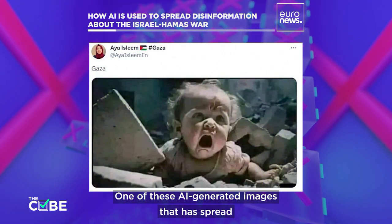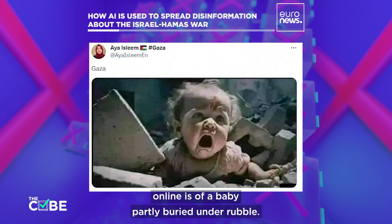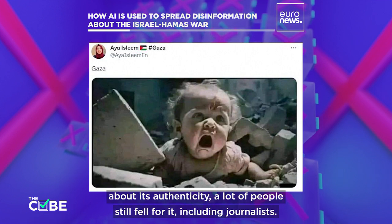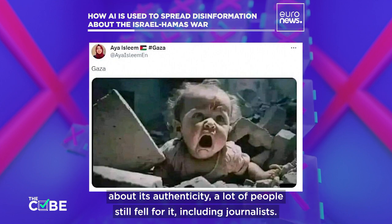One of these AI-generated images that has spread online is of a baby partly buried under rubble. Although many social media users have expressed doubts about its authenticity, a lot of people still fell for it, including journalists.